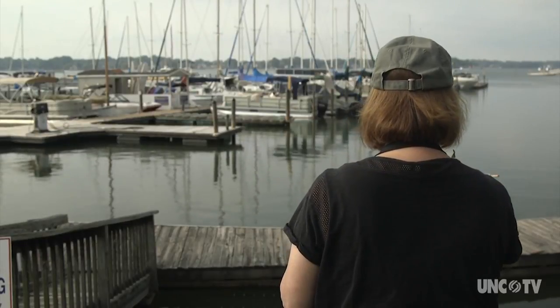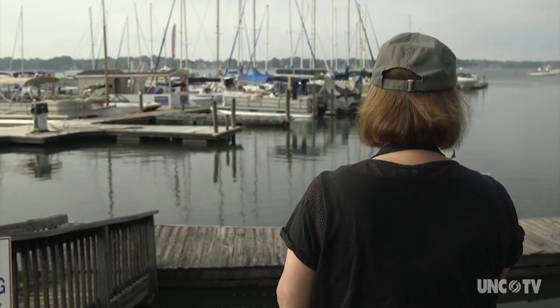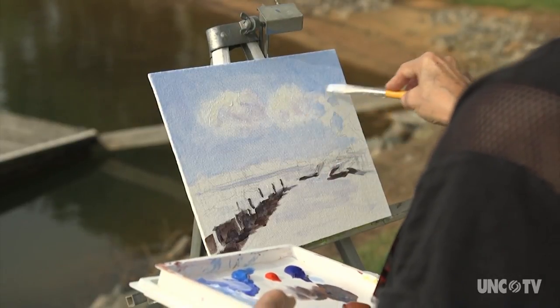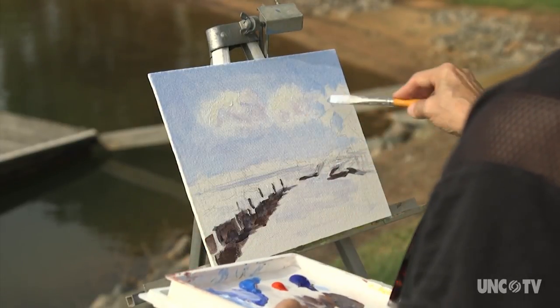So I'm going to go ahead and block in some of my highlights on my water to match the sky, because that's what it is — it does reflect the sky, that's where it gets its blue.